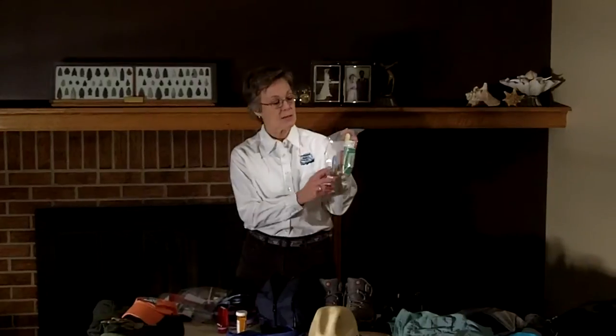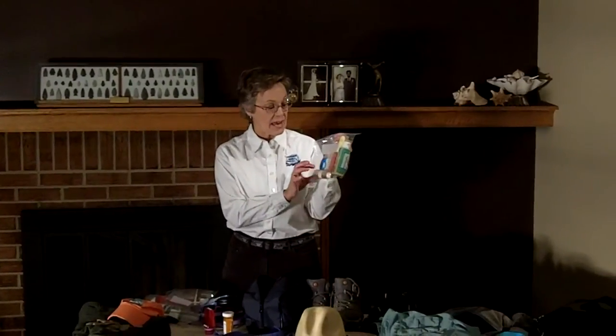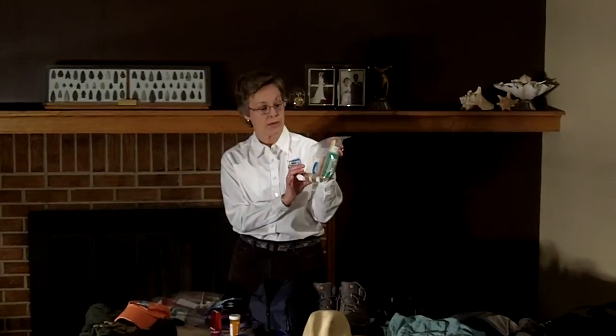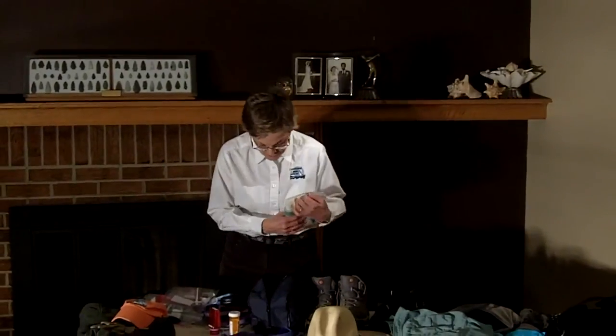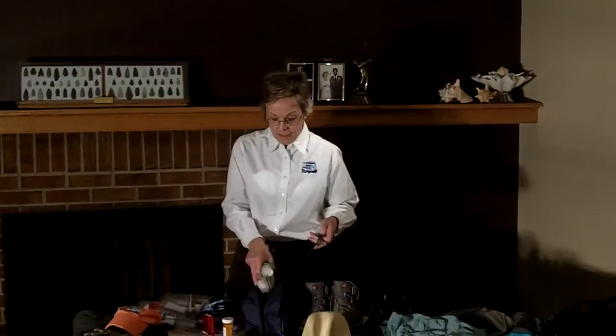I have some biodegradable soap for bathing in the river, my hairbrush, and some botanical shampoo that is also biodegradable. A lot of people will use Dr. Bronner's biodegradable soap — you can find that at health food stores or sporting goods stores. I have my bug spray as well. I do not bring my good watch or jewelry on a river trip. Instead I've got a fairly inexpensive — I think this was like $20 at Target — water-resistant river watch.